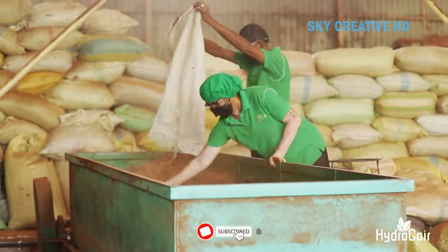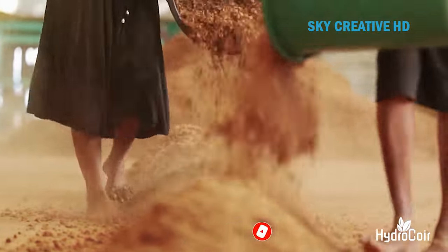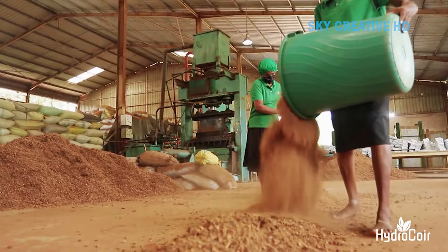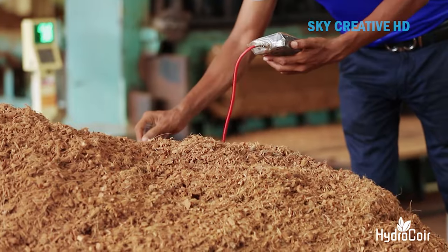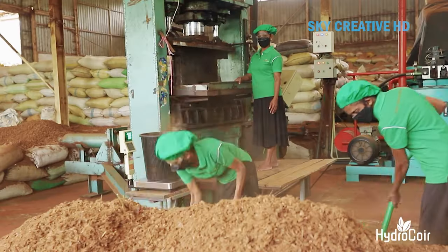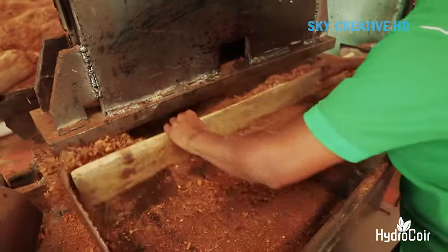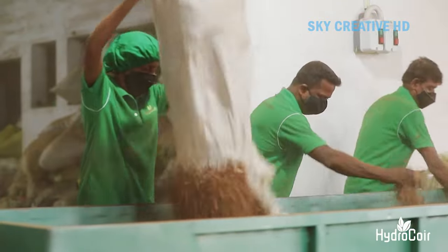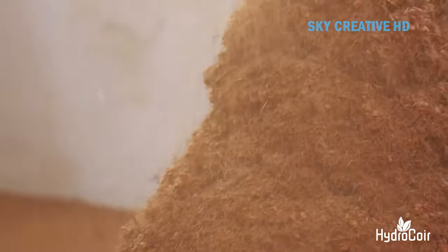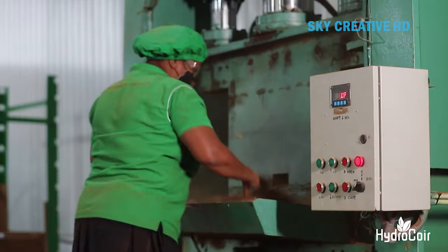Coir substrates offer several benefits for plant growth. They have superior water retention — coir has the ability to retain water while still maintaining excellent aeration, meaning plants get the moisture they need without the risk of waterlogging or root rot. Coir also provides enhanced nutrient absorption due to its high cation exchange capacity (CEC), allowing it to hold essential nutrients and release them to plant roots as needed. This results in healthier, more vigorous growth and reduces the need for frequent fertilization.